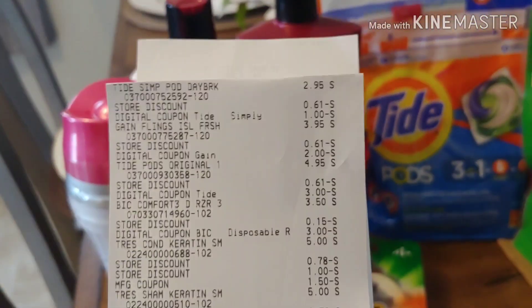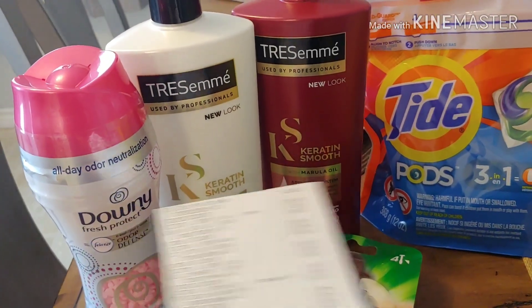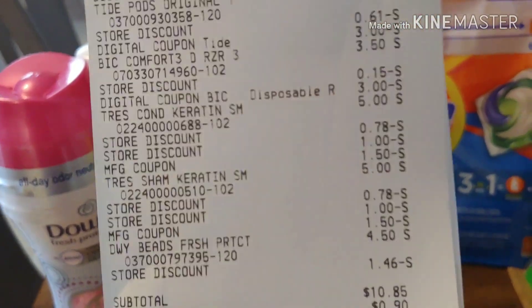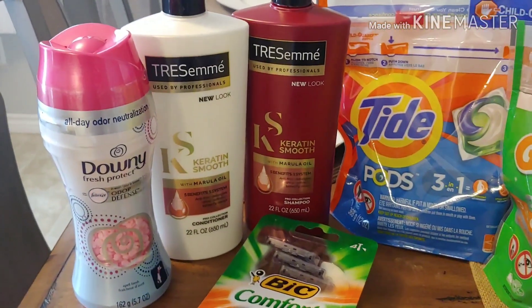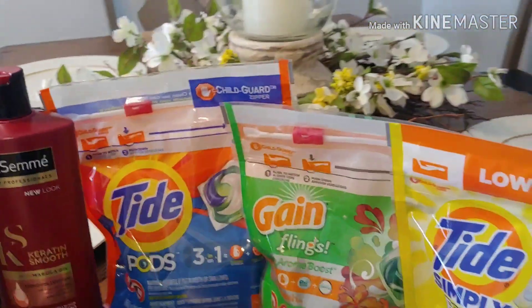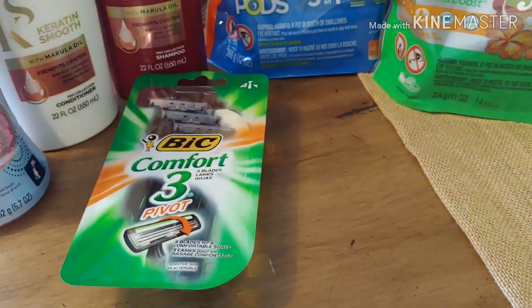I don't think it was still a bad deal because just alone the Tresemme is $10.00 for both bottles since they're $5.00 a piece, if you notice there. So $1.55 per item, and that was for the Downy Beads, the two Tresemme, the Tide Pods, the Gain Flings, Tide Simply, and the Bic Razors.